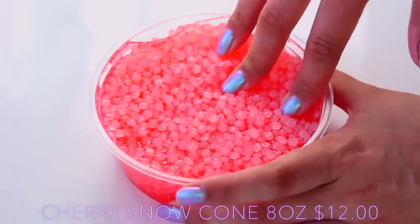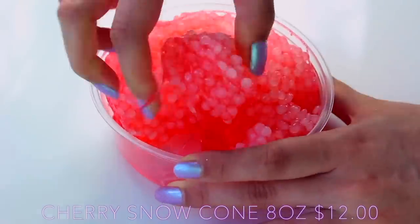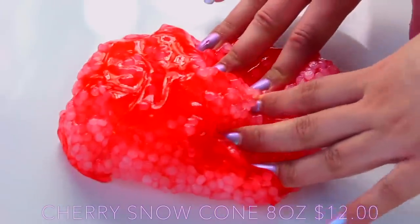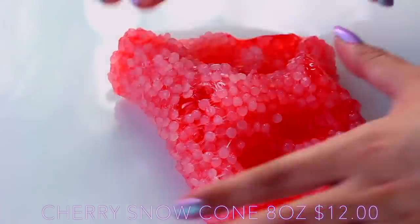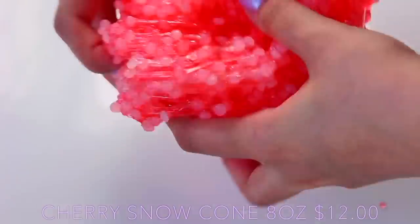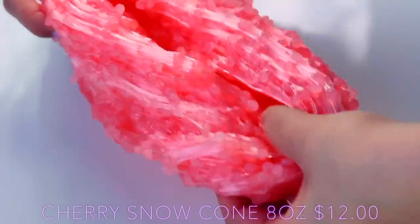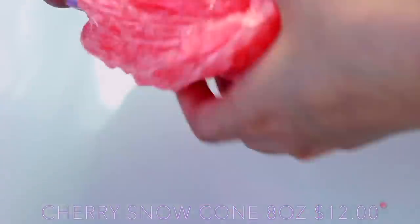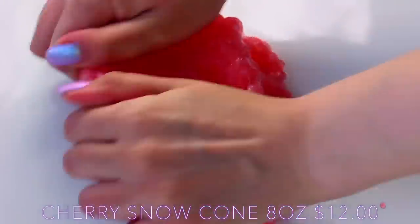If you're a regular viewer you'll know how obsessed I am with cherry flavoured things, so when I saw this slime I was so excited. The smell was amazing — it smells just like a cherry snow cone. The one big criticism I have is that there's such a thick layer of beads that you can't actually play with it in the container. When I was trying to push my fingers into it, it was chipping my nail polish and very tough. But once it's all stretched out it's very nice to play with — it just isn't great to play with in the palm of your hand unless it's super inflated.